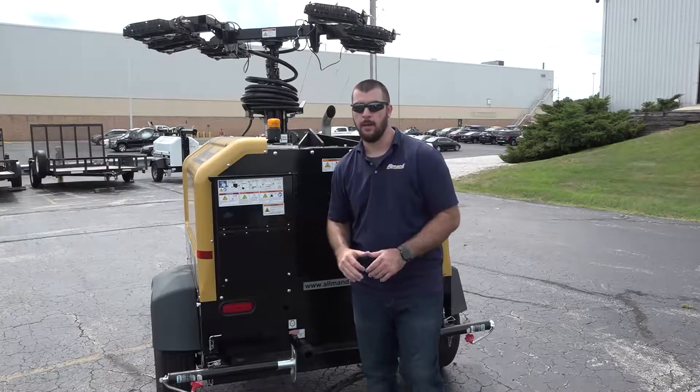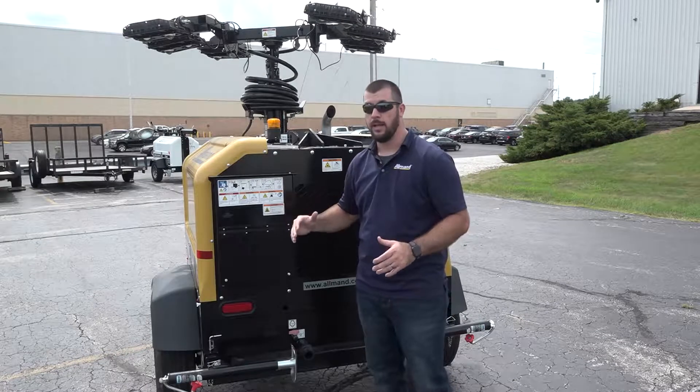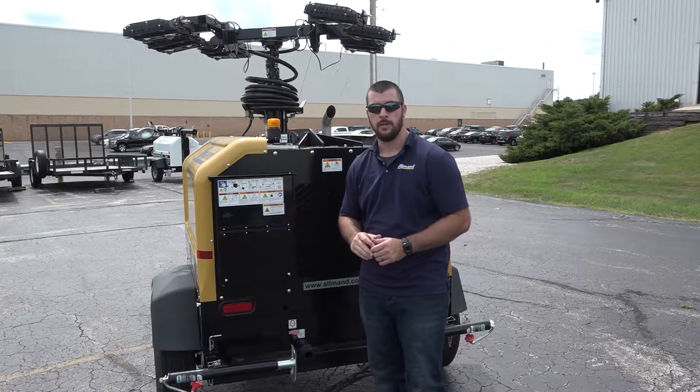This is Allman's Maxi-Lite light tower. This is one of our most robust units, mainly designed for mining and oil and gas construction applications.